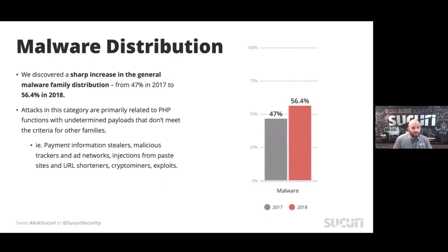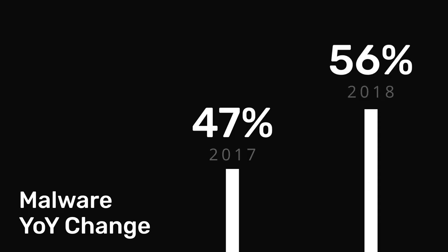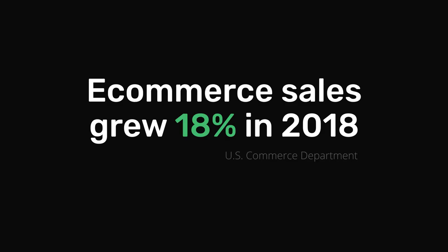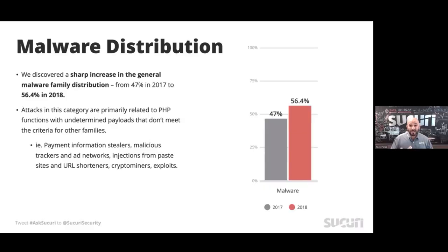On the malware distribution side, we saw a really interesting spike. I was talking to the threat team this morning about why we think this is happening, and it wasn't a really clear answer. But what we can say is we're seeing a lot of payment skimmers — people trying to strip information around credit cards, putting malware in forms to capture entries and things like that — which would explain a lot if you look at the growth of online commerce. We did see a really healthy growth in malware.